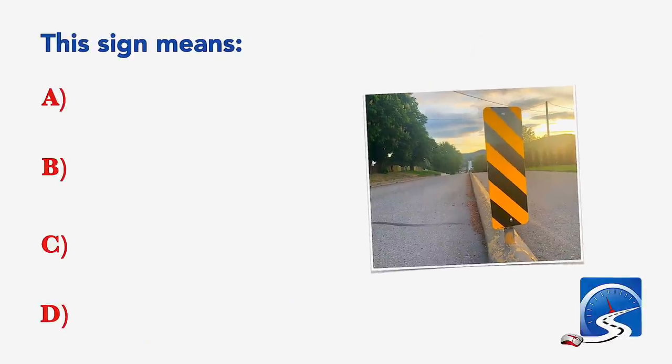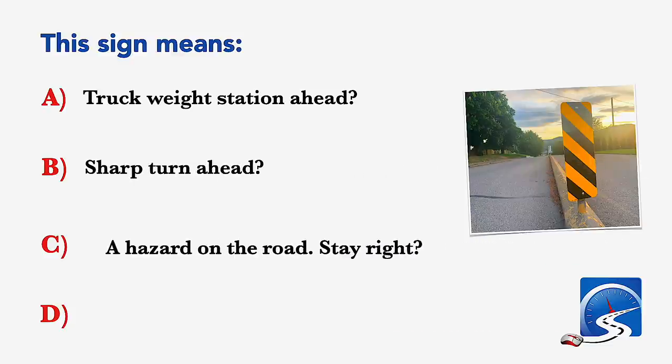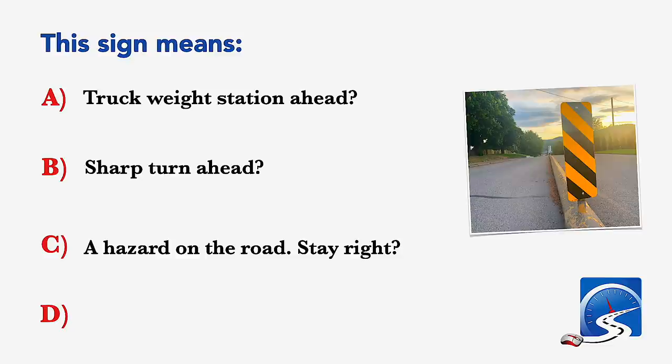This sign means: truck weigh station ahead; sharp turn ahead; a hazard on the road, stay right; or single lane ahead. Correct answer C: a hazard on the road, stay right.